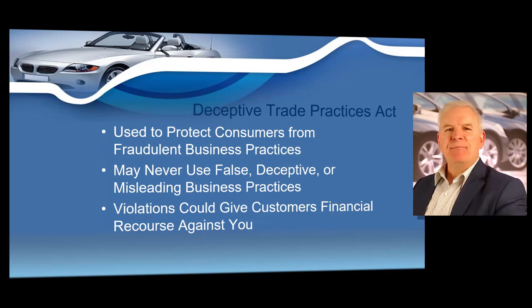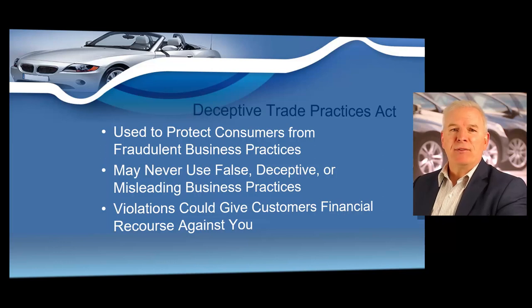Deceptive Trade Practices Act. The Texas Attorney General is not only the chief law enforcement office in the state — the Attorney General's office also protects consumers from scams and fraudulent business practices. The main tool the Attorney General's office uses to protect Texas consumers is known as the Deceptive Trade Practices Act. This law lists many practices that are false, deceptive, or misleading. When someone falls victim to illegal practices covered by the Deceptive Trade Practices Act, they may have the right to sue for damages under the act.